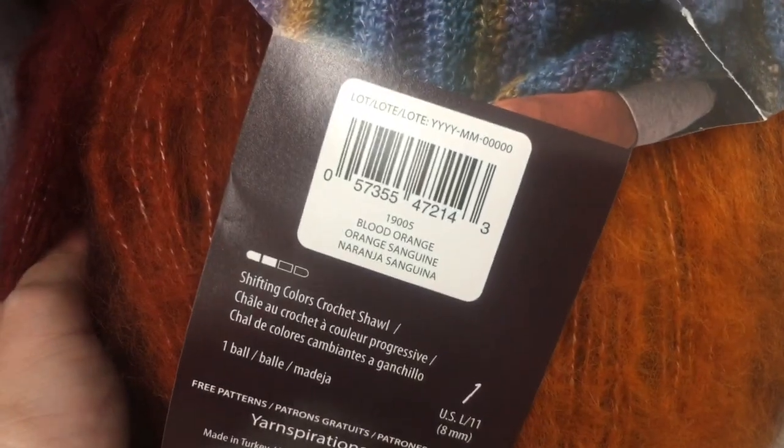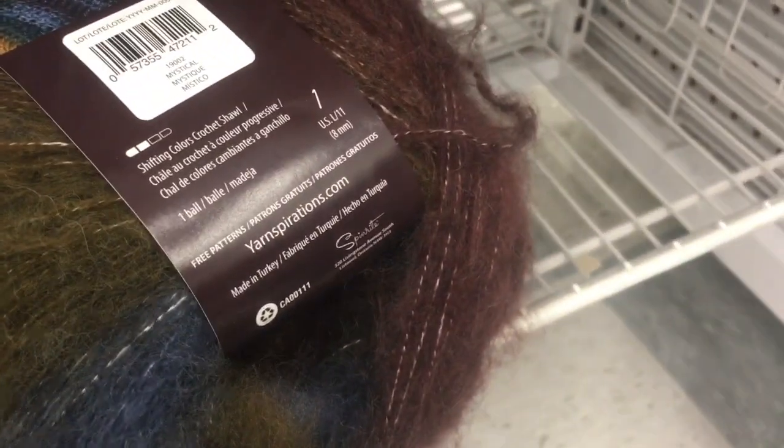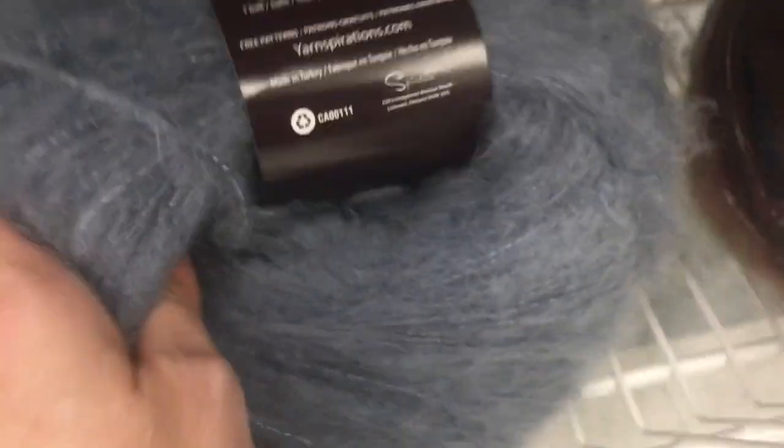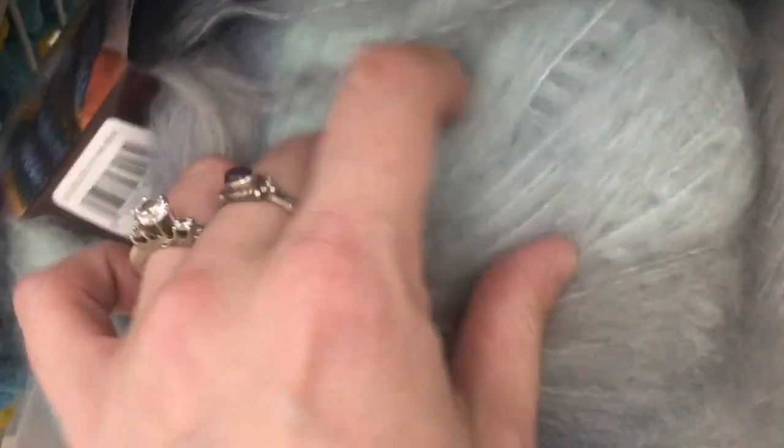That is amazing. Blood Orange. And there is this one — Schooner. That's also amazing. Look at the blues and greens and purples. Mystical. That's pretty. Let's look at Schooner again. This light gray color — Linen. And then look at these blues — blues and grays and blues. Surf.